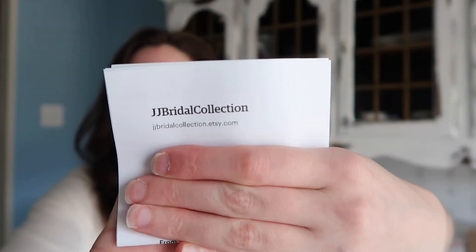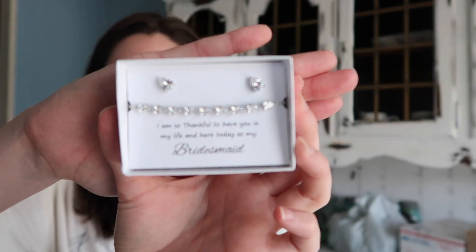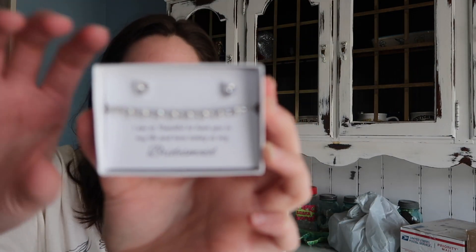Okay, the letter opener is not working out — there we go. This one is from the shop called JJ Bridal Collection off of Etsy. These are all the little jewelry boxes with jewelry that I got for my bridesmaids. This one is a necklace — I got my mom a necklace, super cute. It says 'Today a bride, tomorrow a wife, forever your daughter' — so that's for my mom. And then for the bridesmaids, I got a necklace or bracelet and a pair of earrings.